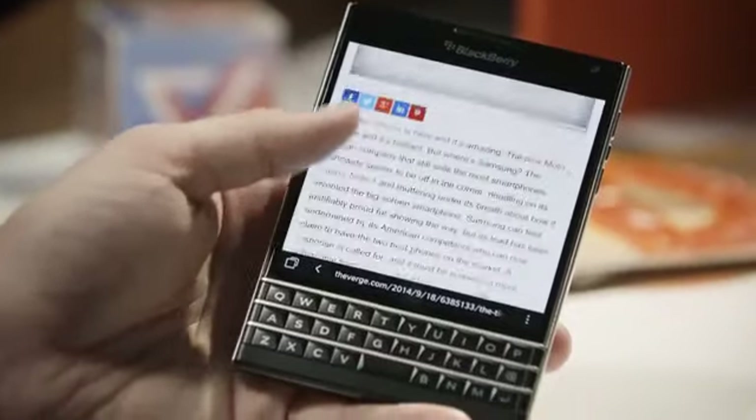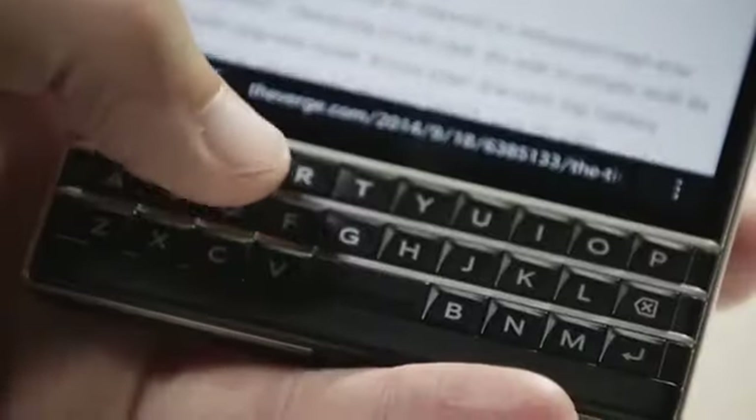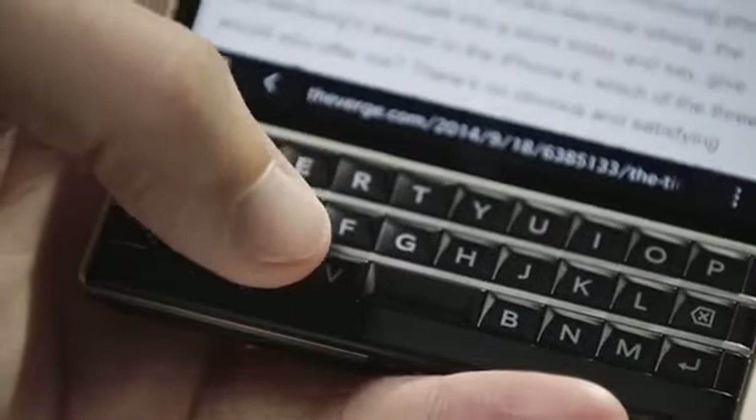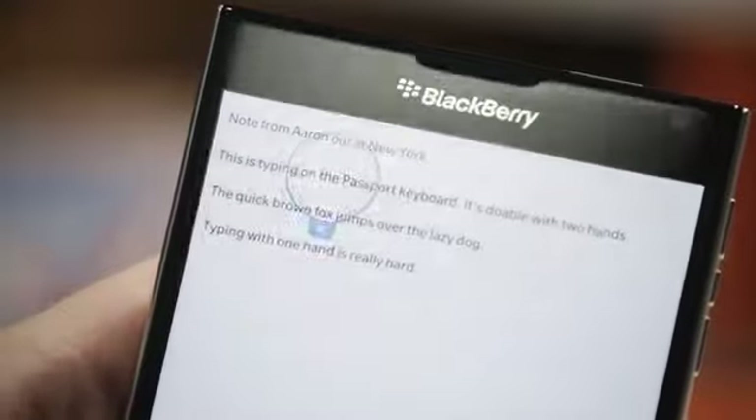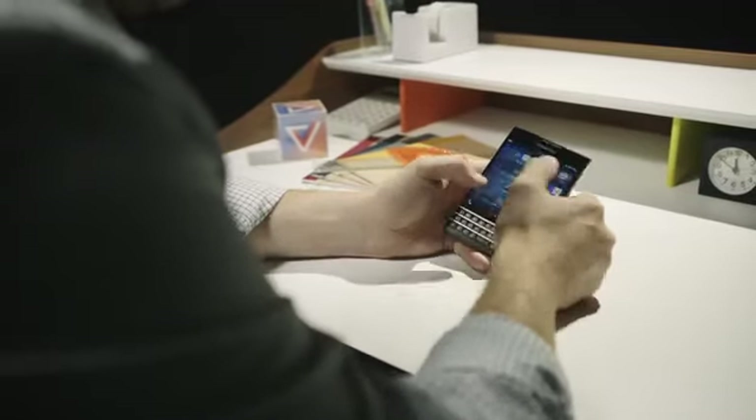The keyboard does have some cool tricks. It has a capacitive touch layer, so you can swipe on it to scroll through webpages and email, and you can also use it to move the cursor around when you're typing. But I found it's just easier to use the touchscreen for doing those things.